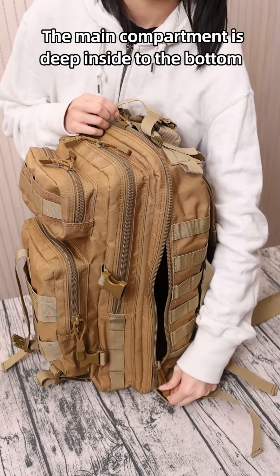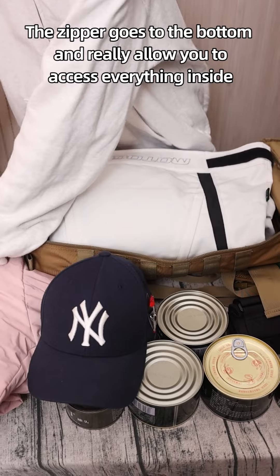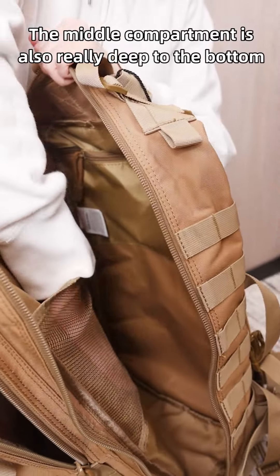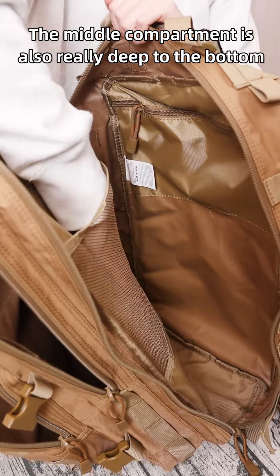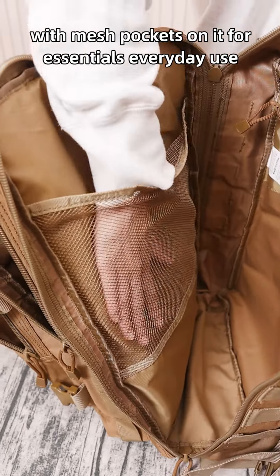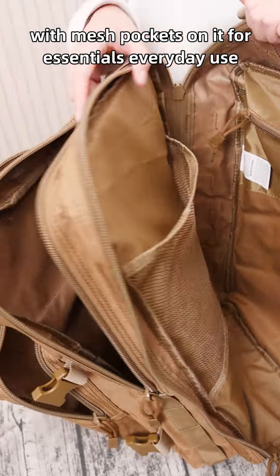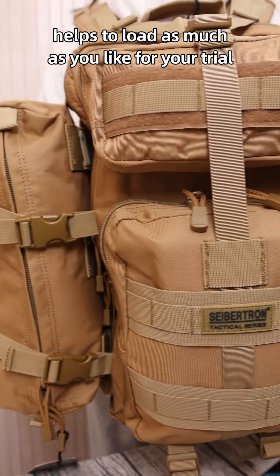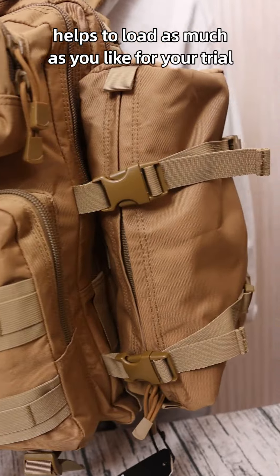The main compartment is deep all the way to the bottom — the zipper goes to the bottom and really allows you to access everything inside. The middle compartment is also deep to the bottom, with mesh pockets for essential everyday use. Detachable bags on both sides of the backpack help you load as much as you like.